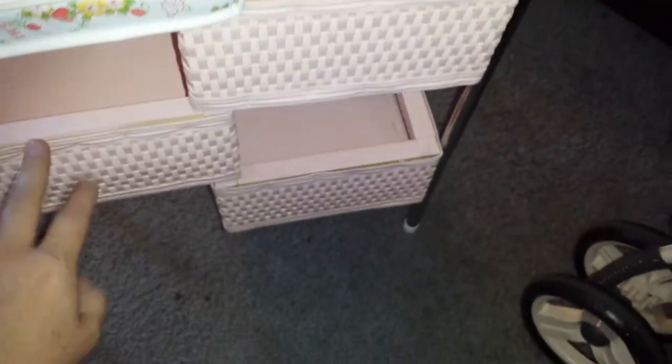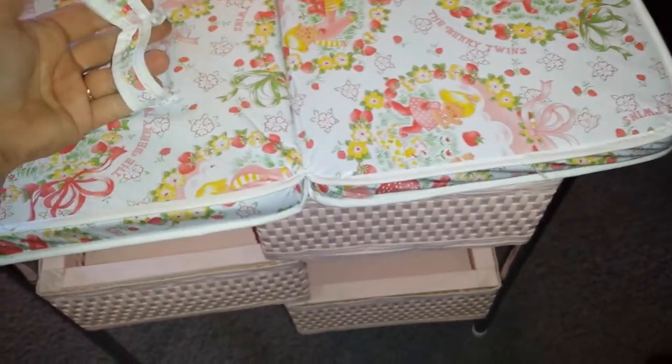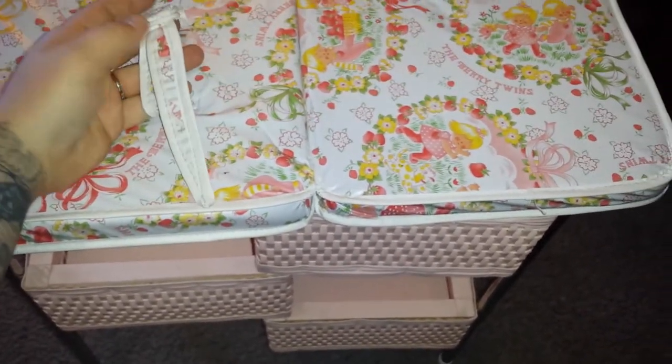And these are wicker baskets. That comes down over the top, and this is like a belt to hold the baby doll on there. It's in really good condition — I paid $10 for it.